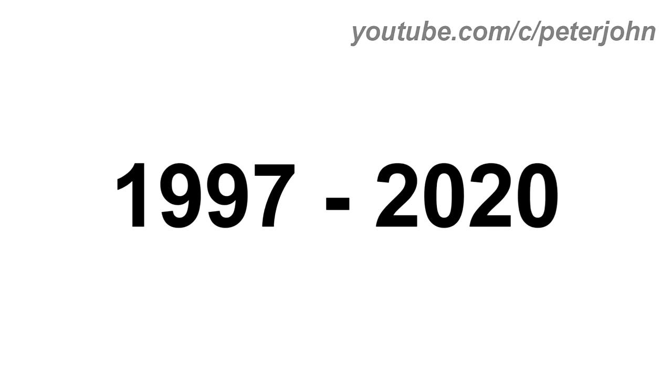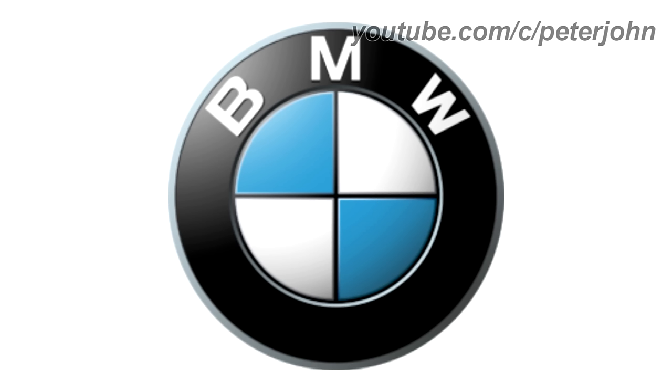1997 to 2020, the shape surrounding the logo has been removed and the logo is now 3D. Here is the print version and a commercial.